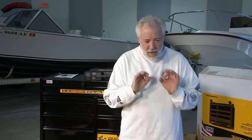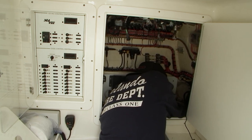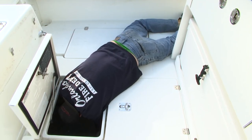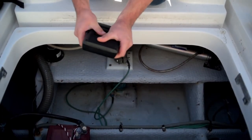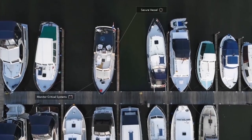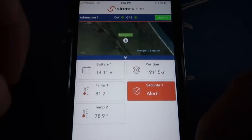Today what we're going to be taking a look at is, rather than yourself having to go down to the dock, check the boat maybe in a storm, see if the batteries are working, see if your bilge pump is working — you don't want the boat sinking. We're going to take a look at some unbelievable technology from a group called Siren Marine, where technology installed on the boat can actually monitor and send that information to you, which is really going to give you some peace of mind.